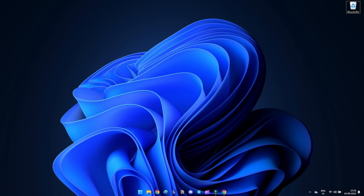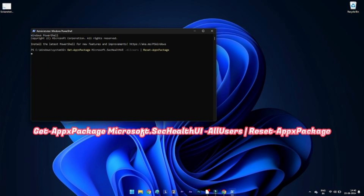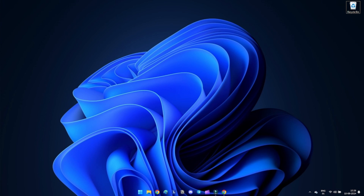Method 8: Reset the Windows Security app using PowerShell. If the last method doesn't work, use PowerShell. Open PowerShell as an administrator and run the following command.